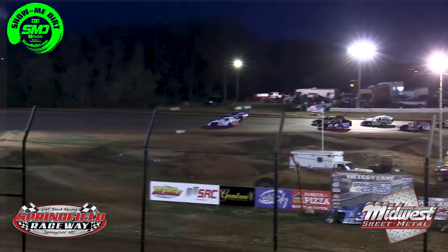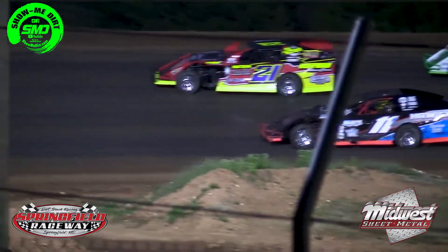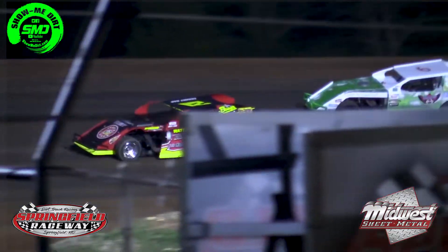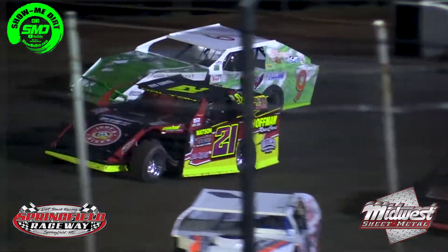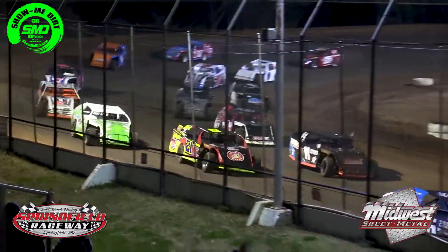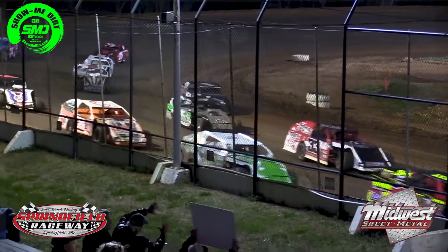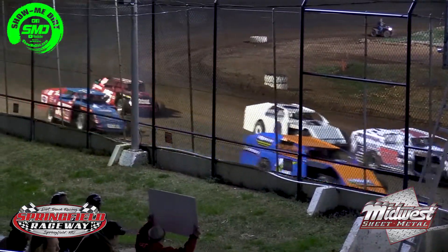That'll be Jackie Dalton in car number 21. Danny Martin in the 33, Sam Petty in car number nine. Race fans, once again as they come down the front stretch, put your hands in the air as these drivers pay you all. We appreciate you fans coming out supporting the racing here at Springfield Raceway.